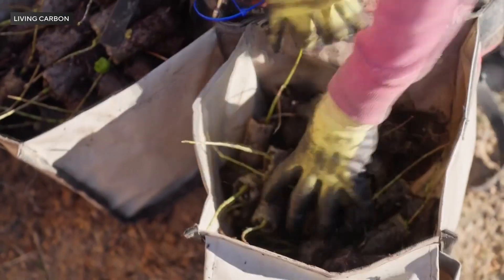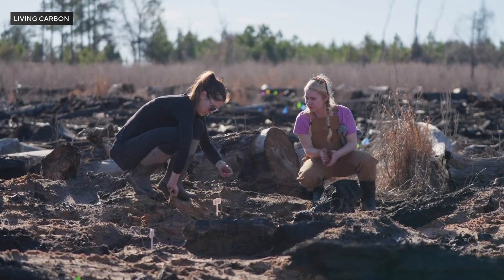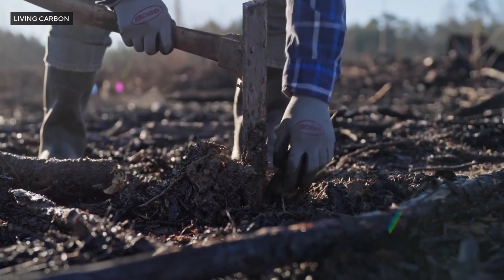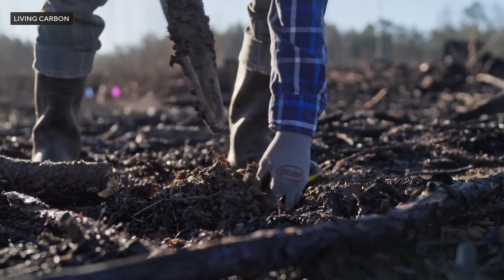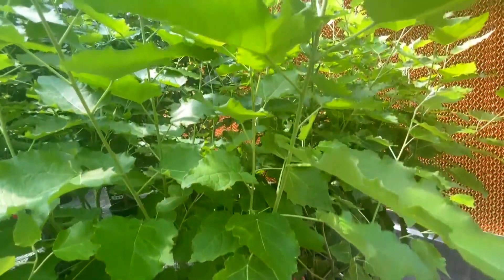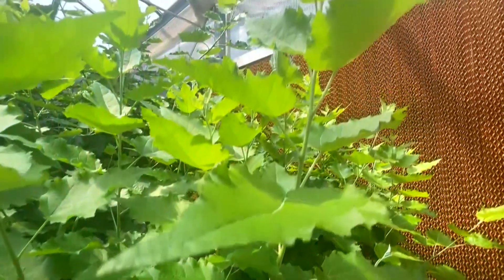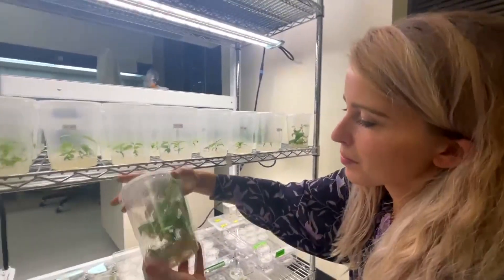Living Carbon is now testing its modified trees outdoors on underused, damaged land, including a bottomland hardwood site in Georgia and an abandoned mine site in Ohio. We specifically focus on planting those trees not on land where trees are growing really well, but where there's been some sort of human disturbance. Living Carbon reports its poplars can capture up to 27 percent more carbon, and it hopes to sell credits for carbon offsets. The feedback has been really positive — we've gotten people from over 100 countries reaching out to us wanting to buy trees.